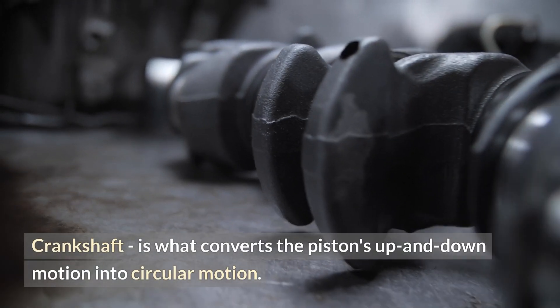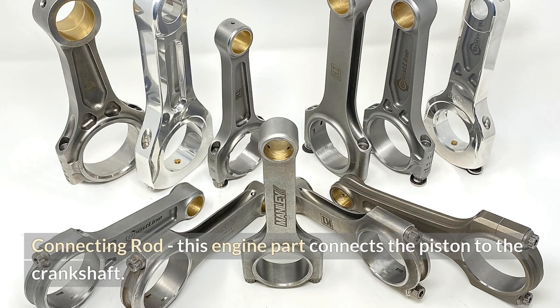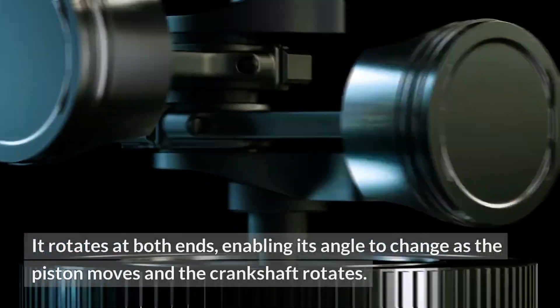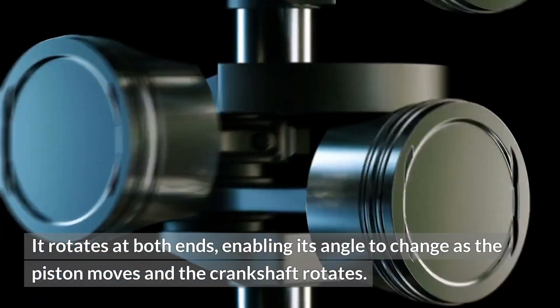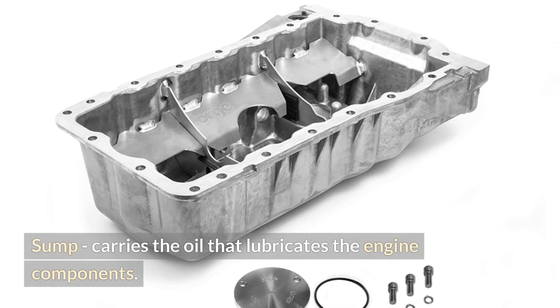The crankshaft converts the piston's up and down motion into circular motion. The connecting rod connects the piston to the crankshaft; it rotates at both ends, enabling its angle to change as the piston moves and the crankshaft rotates. The sump carries the oil that lubricates the engine components.